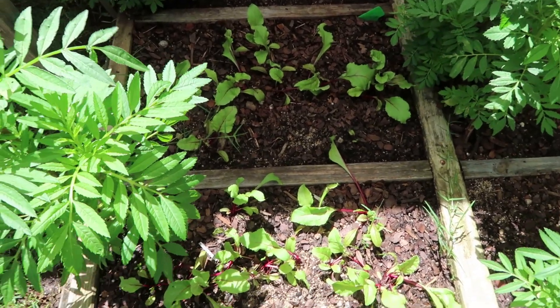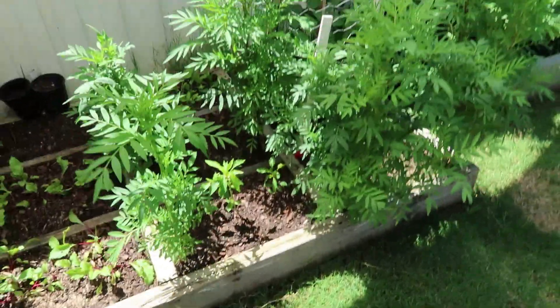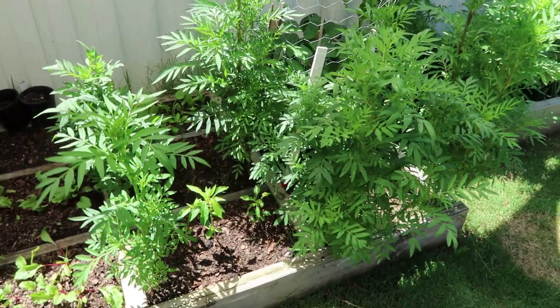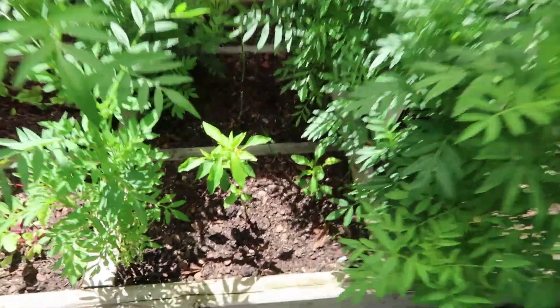We've got some spinach in here but it looks like it might be a little bit too hot where it is. We probably need to get a bit more of a canopy up over it. We've got some more marigolds — as you can see, the marigolds have really taken over the garden, probably giving too much shade to all the plants in there.